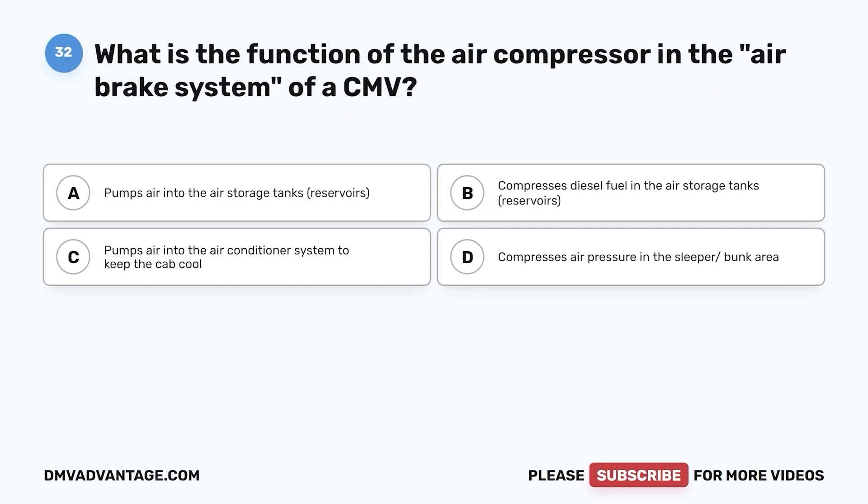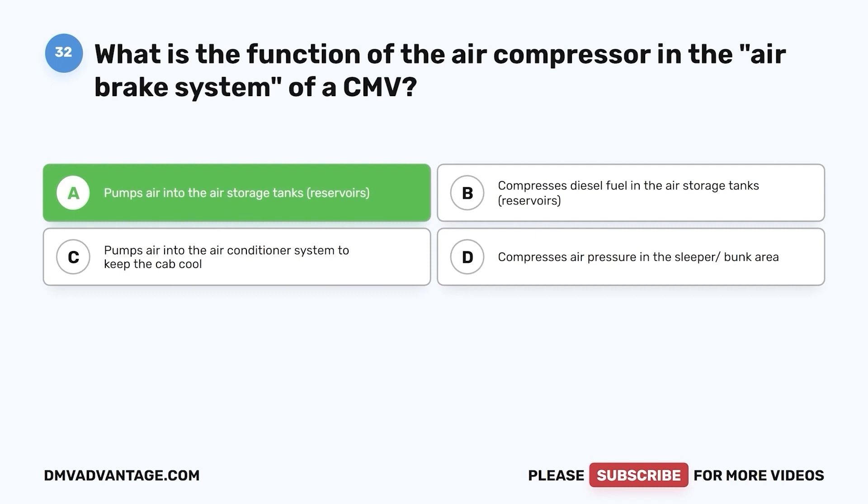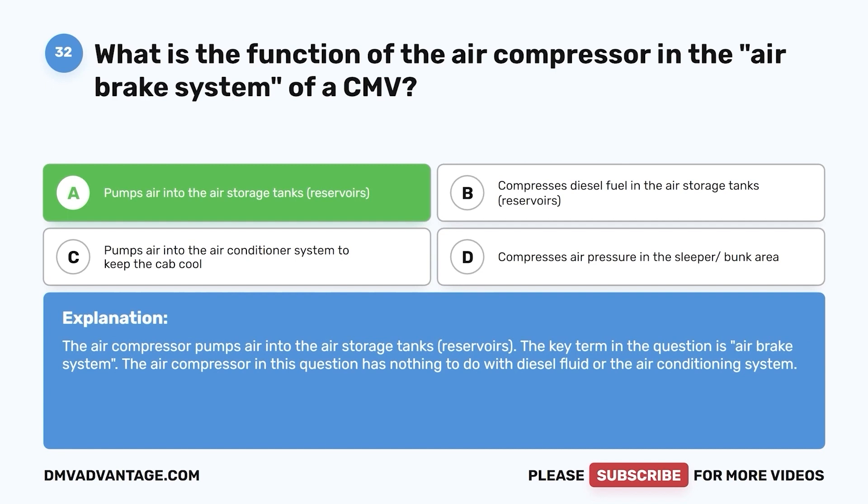Question 32. What is the function of the air compressor in the air brake system of a CMV? a. Pumps air into the air storage tanks (reservoirs). b. Compresses diesel fuel in the air storage tanks. c. Pumps air into the air conditioner system to keep the cab cool. d. Compresses air pressure in the sleeper or bunk area. The correct answer is a. The air compressor pumps air into the air storage tanks (reservoirs). The key term in the question is 'air brake system' — the air compressor has nothing to do with diesel fluid or the air conditioning system.